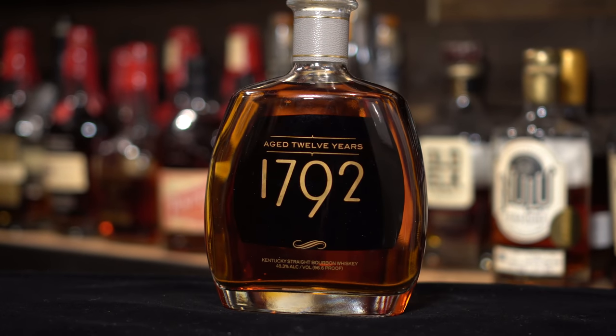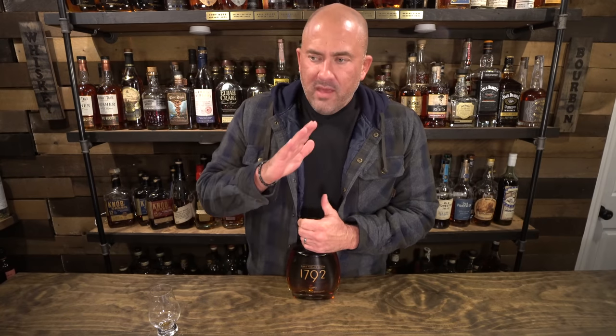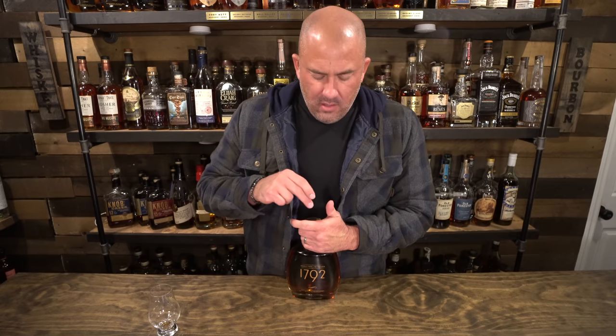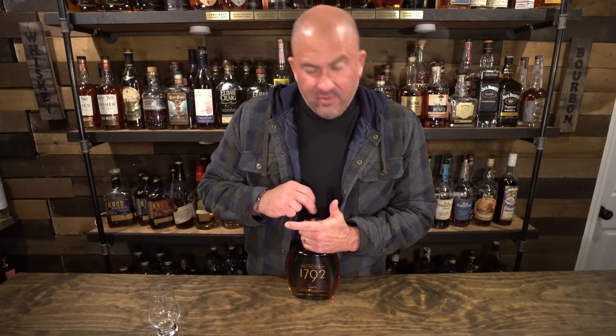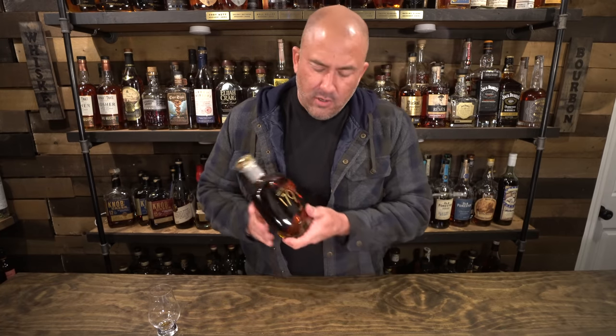Bottle 10 is a 1792 12 Year and I'm extremely excited to get another one of these. In a recent live stream I gave away a 1792 12 Year as part of our nightly giveaway. The only reason I did that is because this one was in the mail and I do already have one on the shelf. This will hopefully be my second one that I open as the replacement. A huge thank you to Jason for picking this up for me. I really appreciate you helping me get this one.